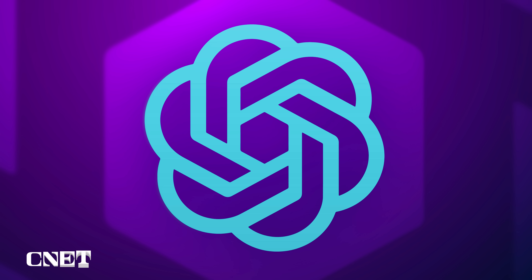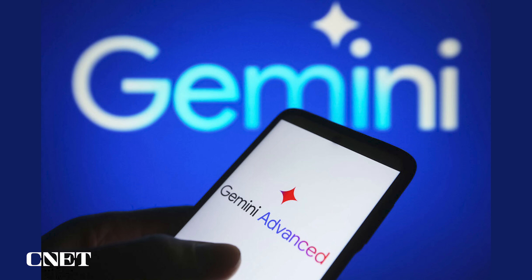It's the AI chatbot battle. Today we're testing OpenAI's ChatGPT Plus against Google's Gemini Advanced. AI chatbots are mind-blowing, but not without faults. So let's see what each offers and which one gives the best results.